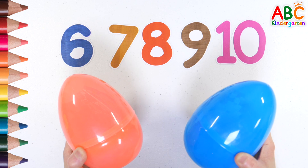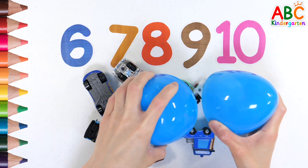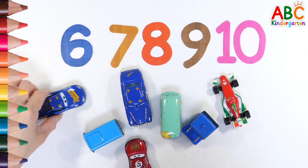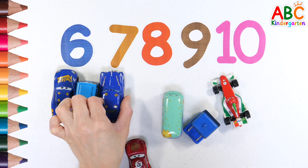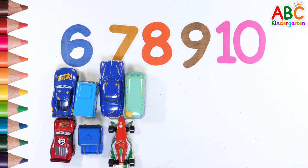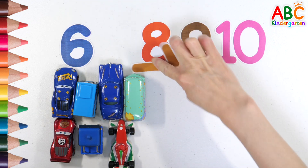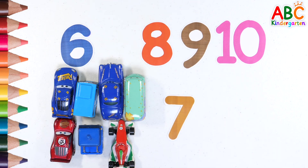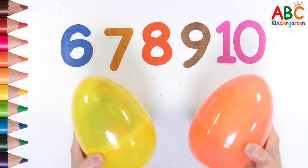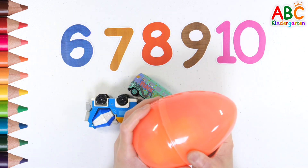What's inside the egg? Shall we count? 1, 2, 3, 4, 5, 6, 7. Find the number 7. 7.